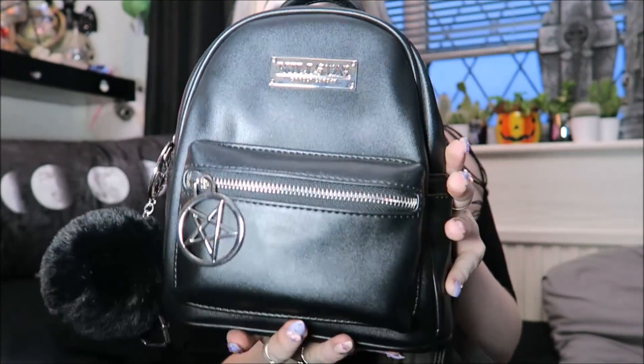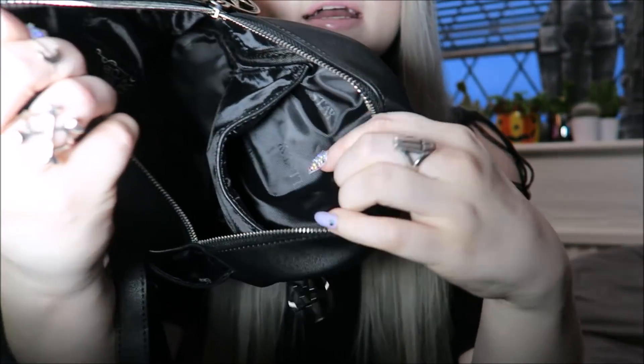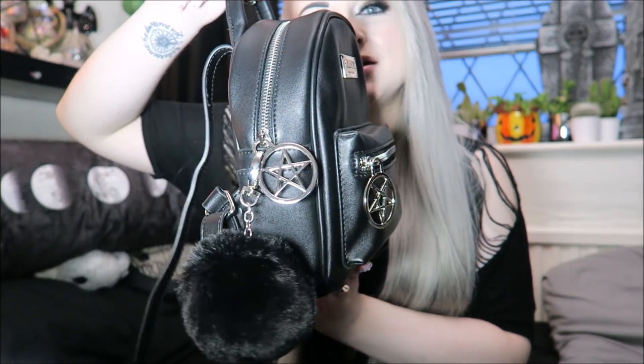Next I got this Killstar bag — I think it's called the Nancy backpack. It's a tiny mini backpack with a fluffy pom-pom, a pentagram on the zip, and the Killstar branding logo on the front. Inside there's a pocket and a zip pocket at the back. I actually bought this because when I was doing a ghost hunt I didn't want to carry a big bag around. It was about £24 in the sale, and I love the pentagrams on it — they make it really cute.